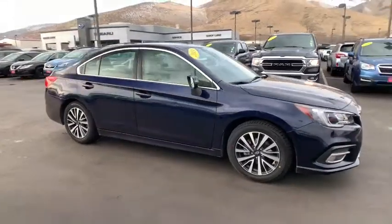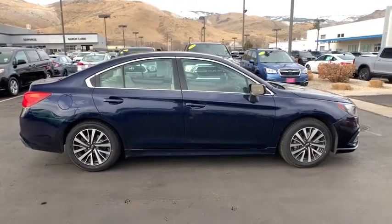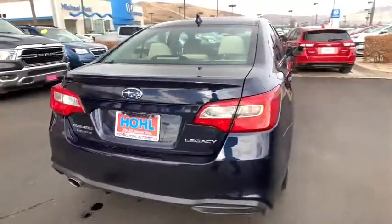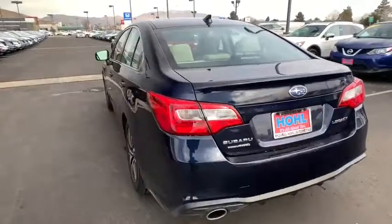We are pleased to show you the 2018 Subaru Legacy. The Subaru Legacy offers a roomy interior and a dynamic drive you feel every second you're in the driver's seat. It's a refreshing alternative to the alternatives. This vehicle has less than 40,000 miles.